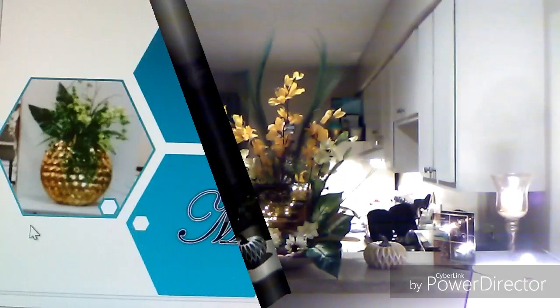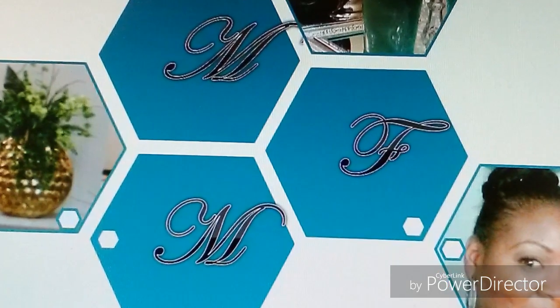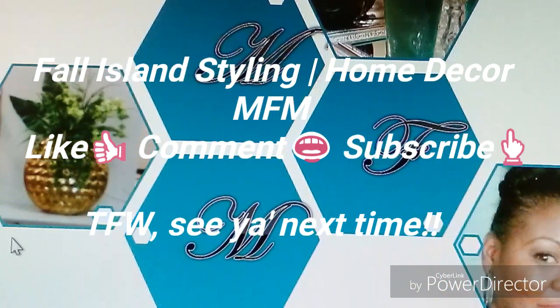I thank you so much for being subscribers to my channel. I love you much. I hope you're enjoying the fall season — take care, enjoy your friends, appreciate your family. Multifaceted Me will see you next time, bye!